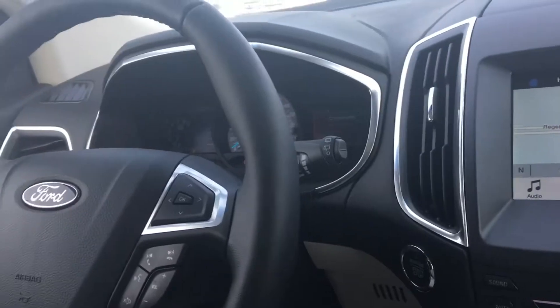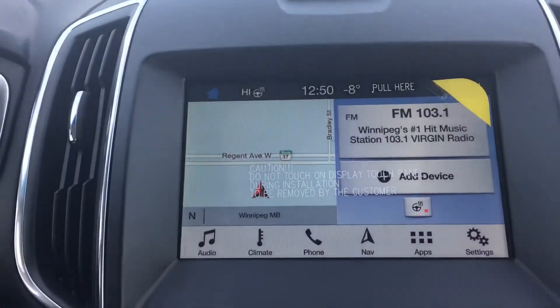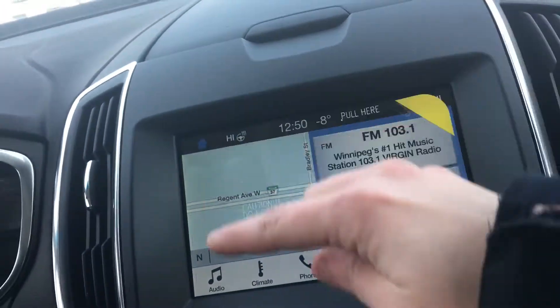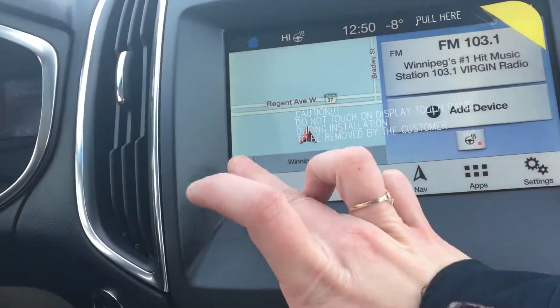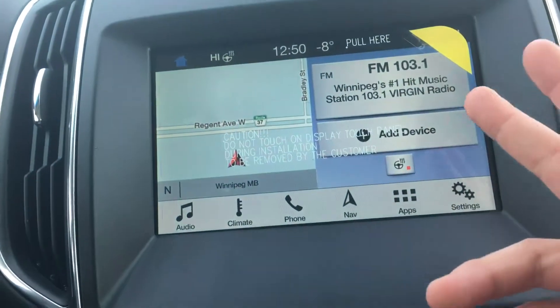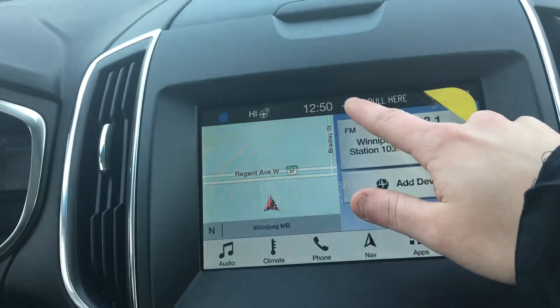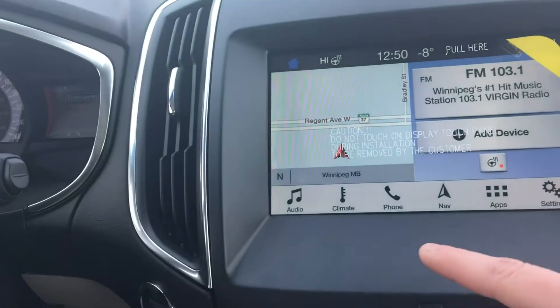So another feature I forgot to mention: it has a heated steering wheel as well as heated seats. You can actually customize the display to show whatever you want, whatever is most important to you. It also shows your direction, exterior temperature, time, and all that.